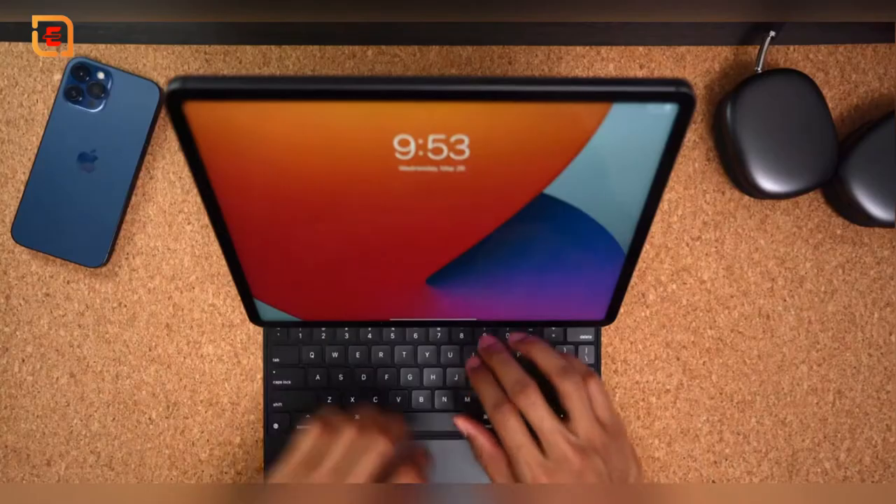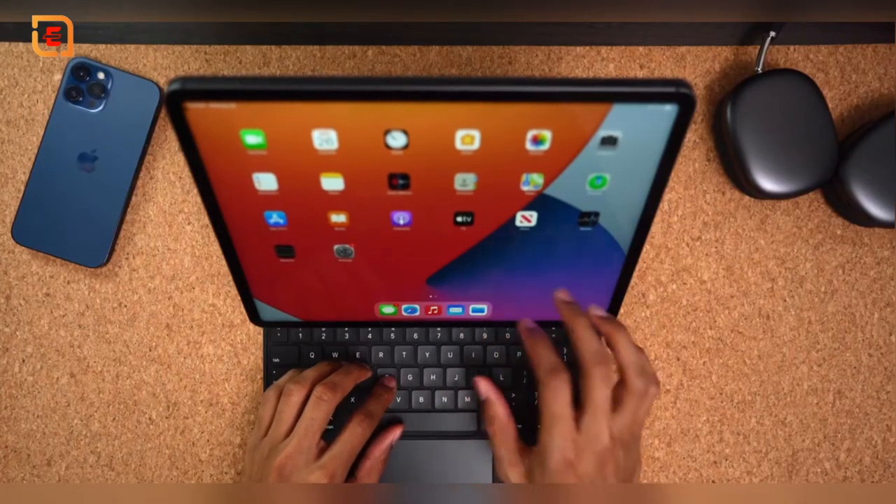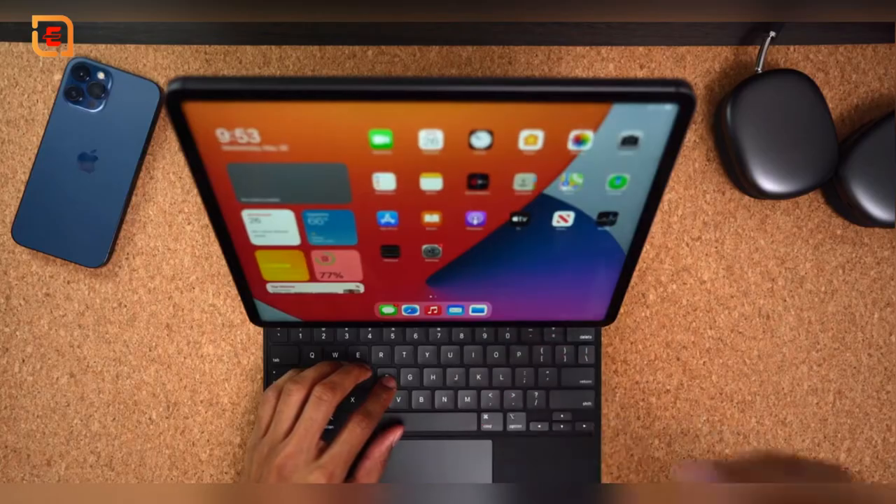Since I got the 12.9 inch version, I also had to upgrade the Magic Keyboard — RIP my wallet. But I'll be honest, I definitely think the larger size and layout of the keys is a lot better and provides a more natural typing experience. They make a perfect pair, and this combination honestly feels like a mini 13 inch laptop, similar to their older MacBook.